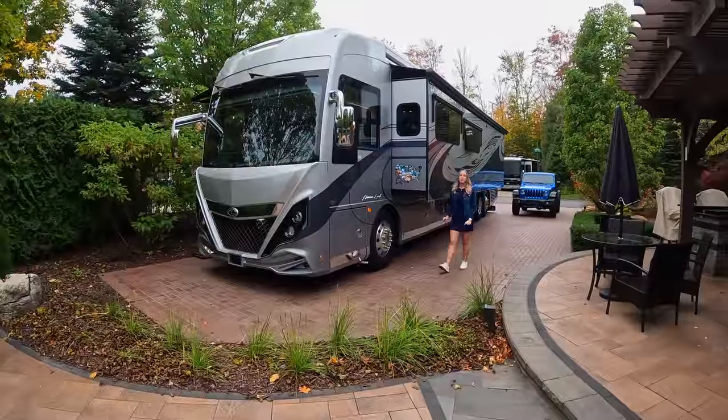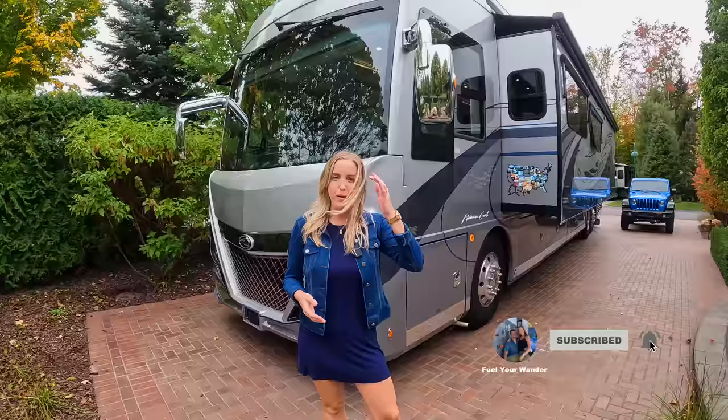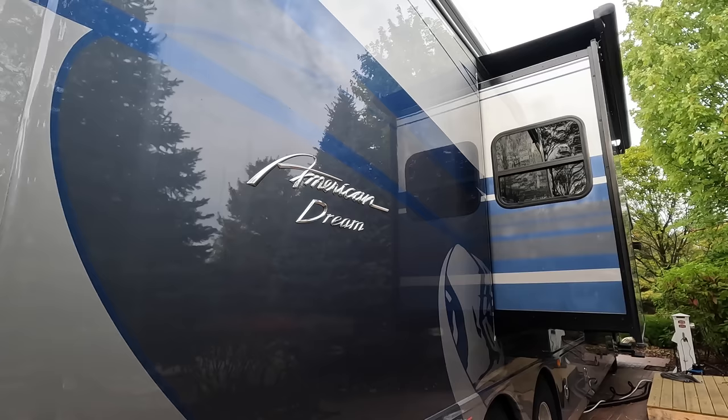Hey everyone, I'm Hillary with the channel Fuel Your Wander, and today we're going to give you a full in-depth tour of our new Class A motorhome. Before I show you the inside, I'm going to give you a few details about our house on wheels. We purchased this RV back in January of this year — it was brand new. It's a 2023 American Coach American Dream 45A.